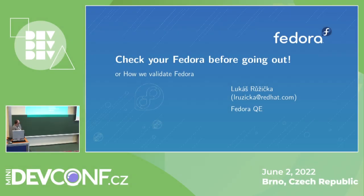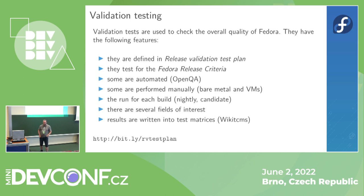Welcome to 'Check Your Fedora Before Going Out,' or how we validate Fedora. This is a talk about validation and release testing.